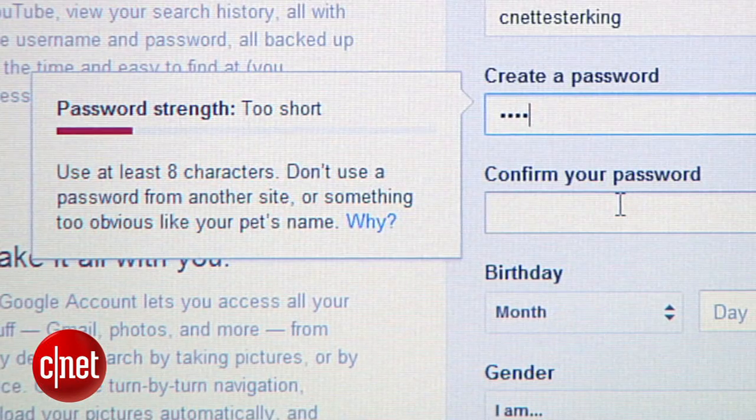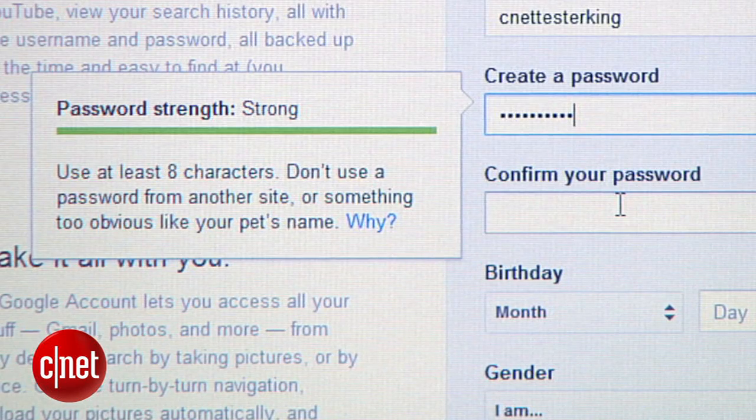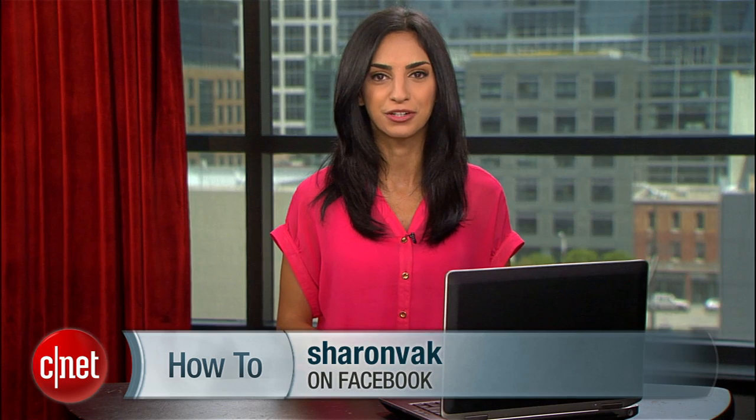Trading off greater overall security and convenience for that flaw will be completely up to you. And just like any online service, LastPass could be susceptible to security issues of its own. Now that you know how to make and manage secure passwords, go give your security a little makeover. And if you have any questions, tweet me and subscribe to my Facebook page for more tips like this. For CNET, I'm Sharon Vakman.